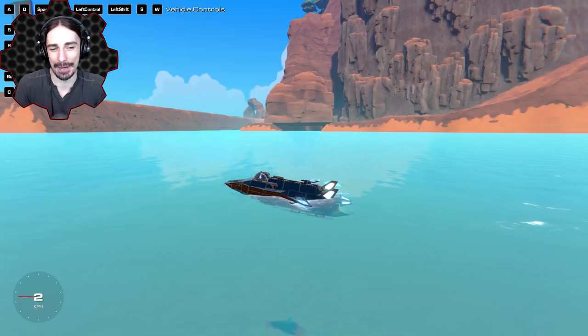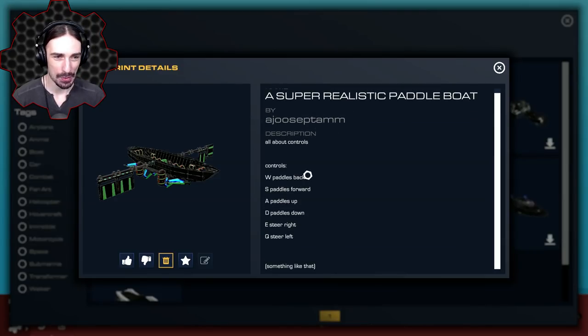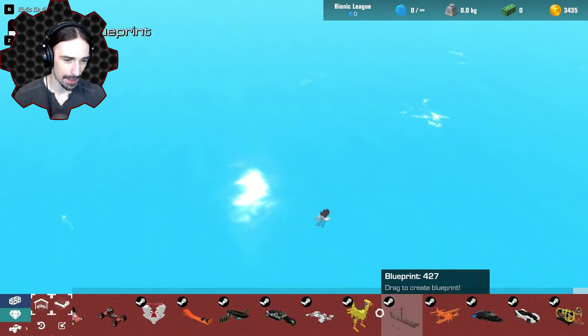Speaking of being in the water, we have a Super Realistic Paddle Boat in all caps by Ajusptam. Paddles back and forward makes sense — but paddles up and down? What does that even mean? How do you paddle up and down in a paddle boat? Can this fly? Well, there's only one way to find out.